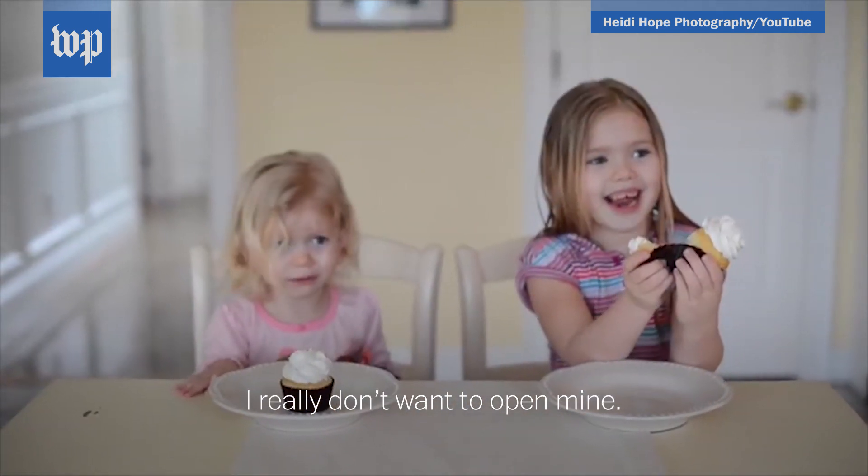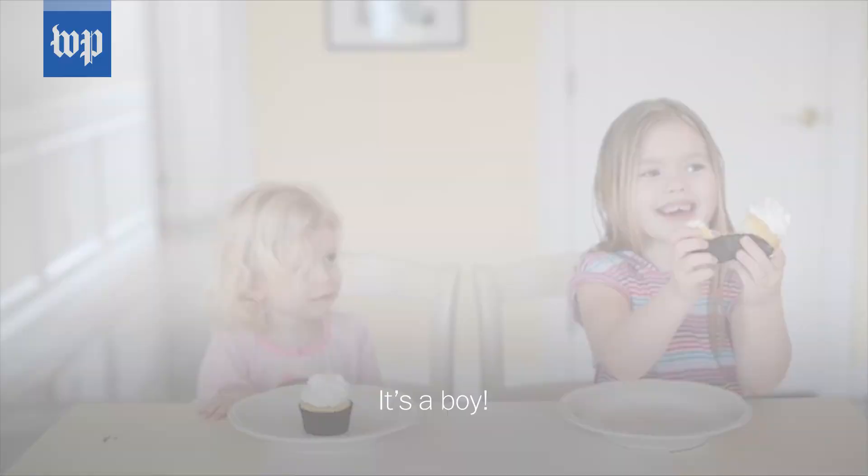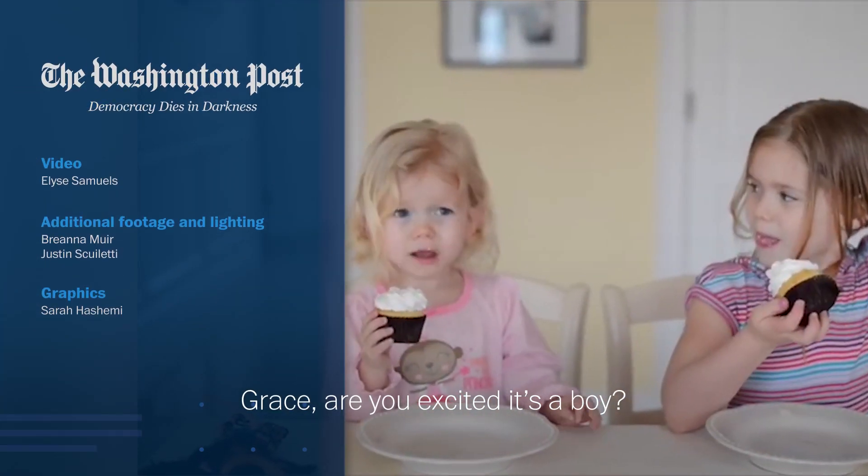I really don't want to open mine. You don't have to open yours — it's a boy! It's a boy. Grace, are you excited it's a boy? I'm not.